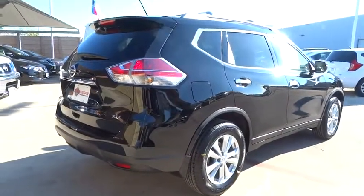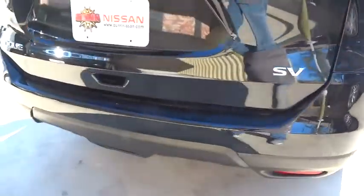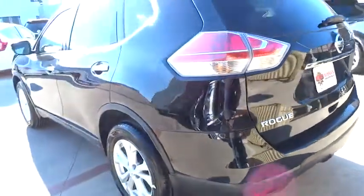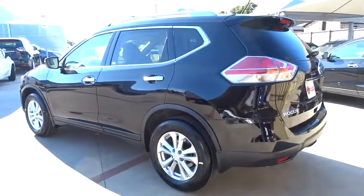Here are some of this vehicle's great options: anti-lock braking system, stability control, traction control, keyless entry, steering wheel audio controls, backup camera, Bluetooth, driver airbag, power steering.